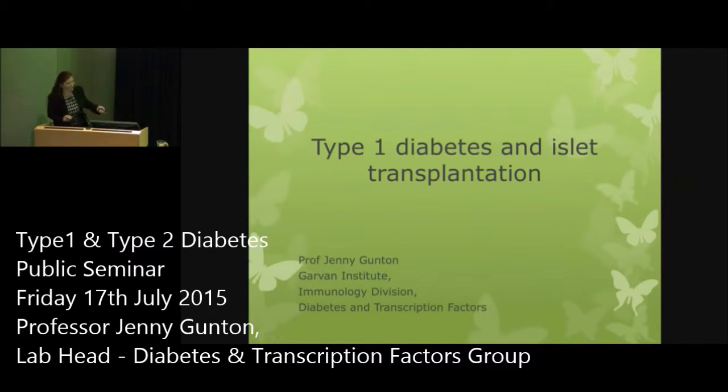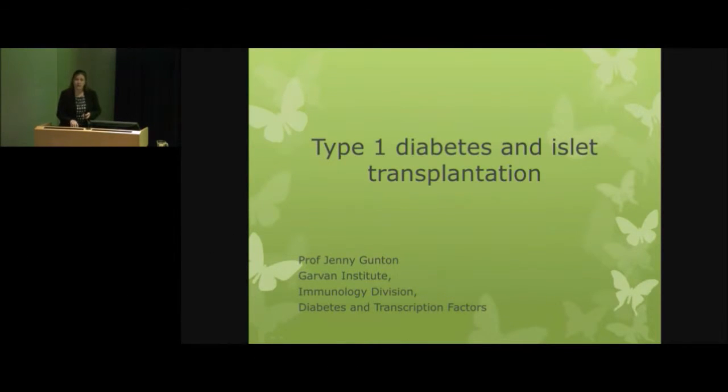Thank you for that kind introduction. I thought I would give you a little bit of a flavor of the work we do in the area of islet transplantation, because we've been researching that area for about 10 years now. I've had a long-standing collaboration with the National Pancreas and Islet Transplant Center based at Westmead, and from them we obtain human islets used in the islet transplant program for research. We use some mouse islets and some human islets for our research program.